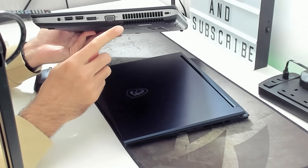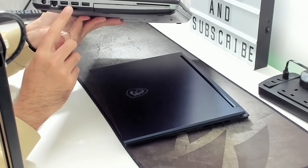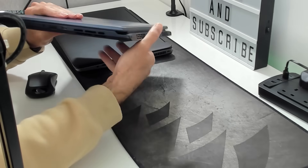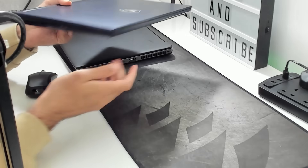On the $20 laptop we've got a VGA port, DisplayPort, two USB ports, and a headphone jack; and on the other side three more USB ports, an ethernet jack, and the power connector — this thing pretty much has all the ports in the world. Compare that to the $2,000 laptop: only one USB port, a Type-C port, and a headphone jack, and on the other side HDMI, another Type-C, and the power connector.